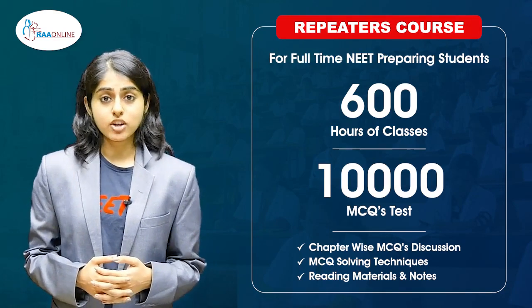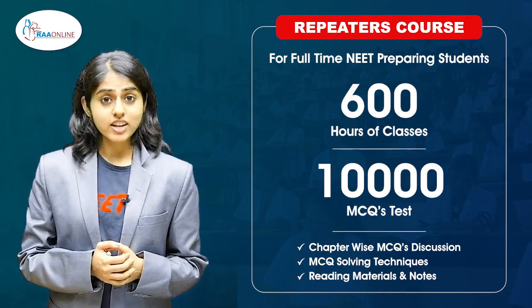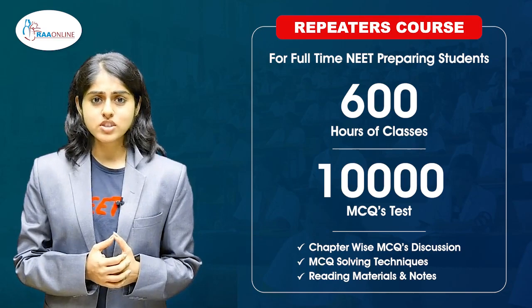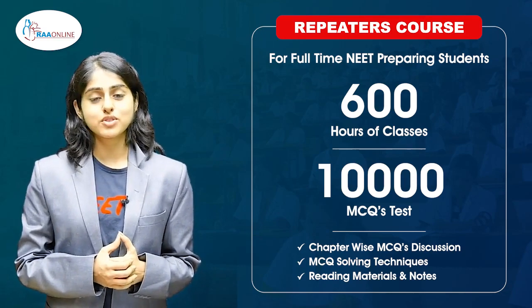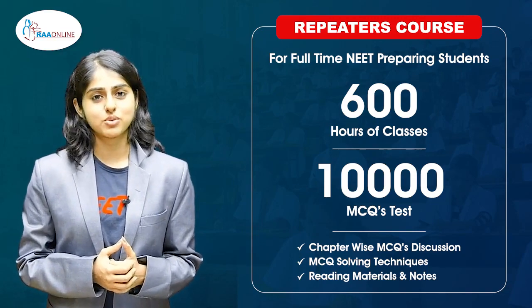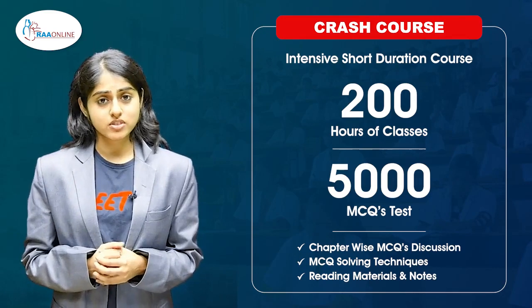Among all the students who write NEET, we know there are a number of students who have written NEET more than once. For that, we have a special repeater's course for full-time NEET preparing students that also spans 600 hours of classes with over 10,000 MCQs.